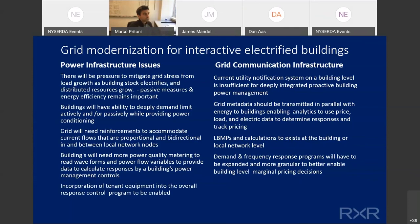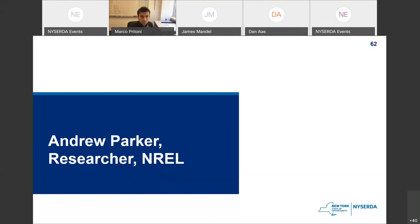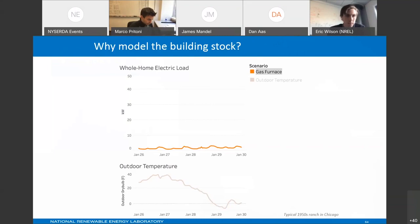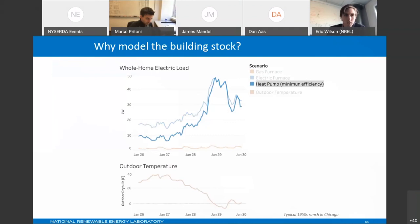Great, thank you. Last we've got the tag team of Eric Wilson and Andrew Parker, both of NREL. This is Eric Wilson — my colleague Andrew Parker is joining me. We're going to be talking about our work doing building stock modeling to look at large-scale electrification of the building stock and its impacts on the grid and on resilience.